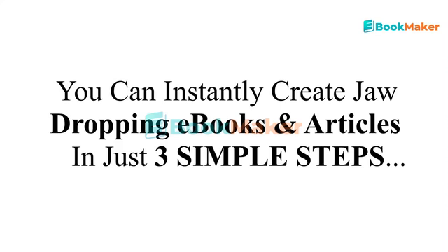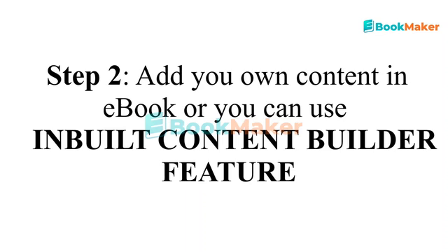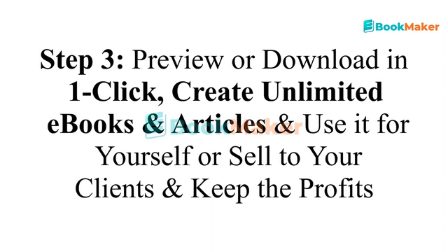You can instantly create jaw-dropping eBooks and articles in just three simple steps. Step 1: log in and select ready-to-use templates or create an eBook from scratch. Step 2: add your own content in the eBook or use the inbuilt content builder feature. Step 3: preview or download in one click, create unlimited eBooks and articles, and use them for yourself or sell to your clients and keep the profits.